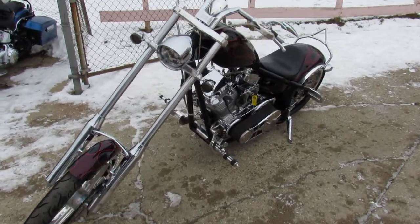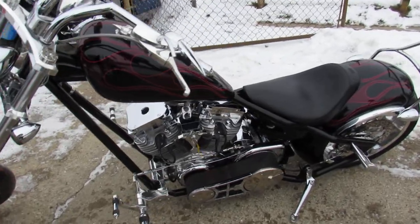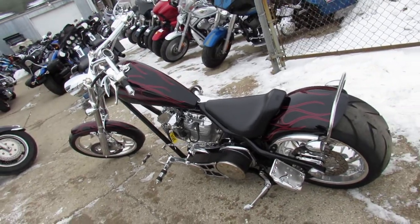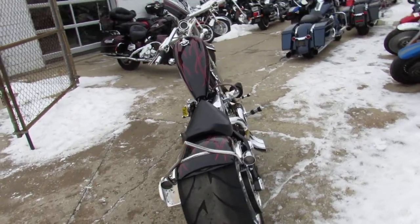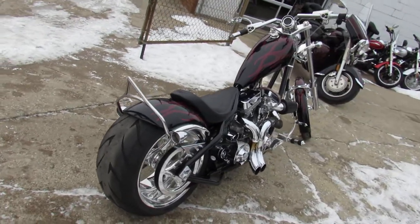It's got the RC component chrome wheels. S&S 117 cubic inch super sidewinder — everybody knows these things run strong. And the highlight is the 6-speed Baker Transmission. Best transmission made — this thing shifts smooth. It's got a 3-inch open primary, 300 rear tire. As you guys can see, this thing's loaded up. This is one sweet bike.